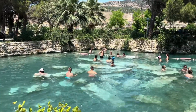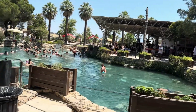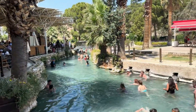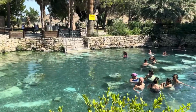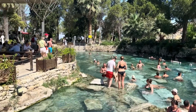Filled with the same mineral-rich waters as the terraces, Cleopatra's Pool is unique because it contains ancient marble columns and ruins that fell into the water during an earthquake. Today, visitors can swim among these ancient ruins, adding a touch of history to their experience. The warm, clear waters are perfect for a relaxing swim, and the sight of the submerged columns makes this pool unlike any other in the world.